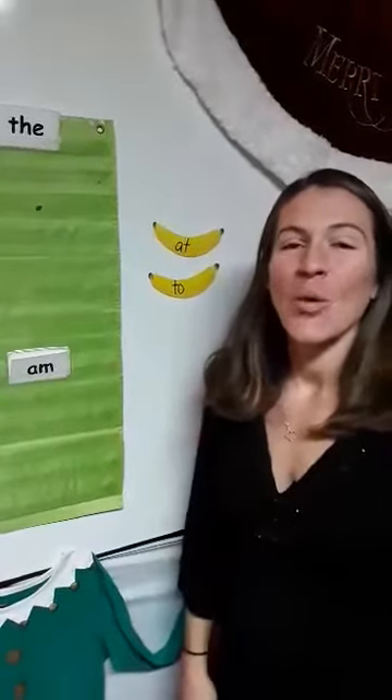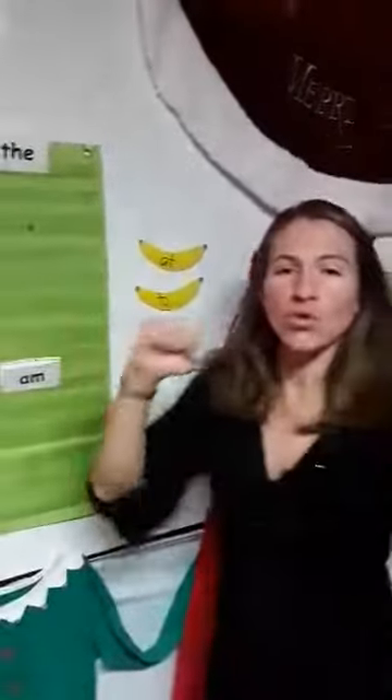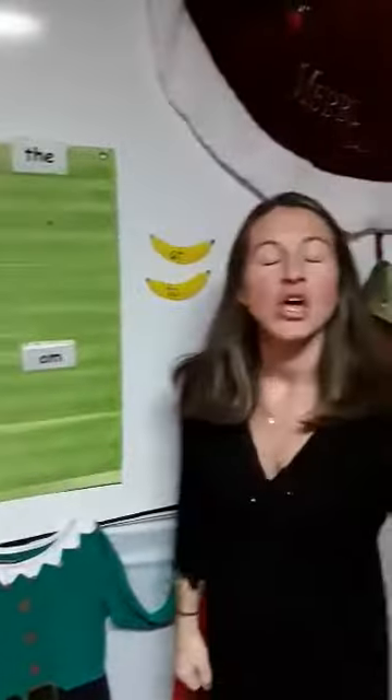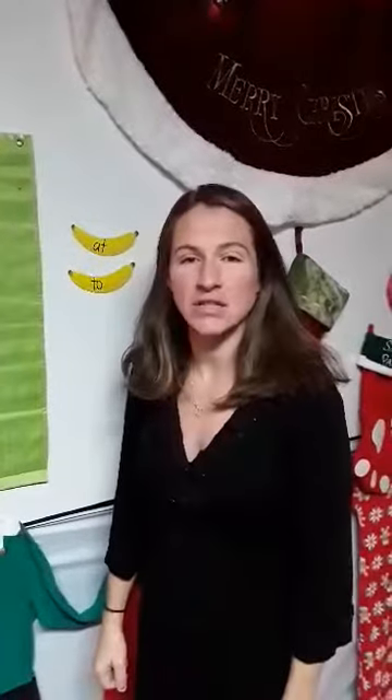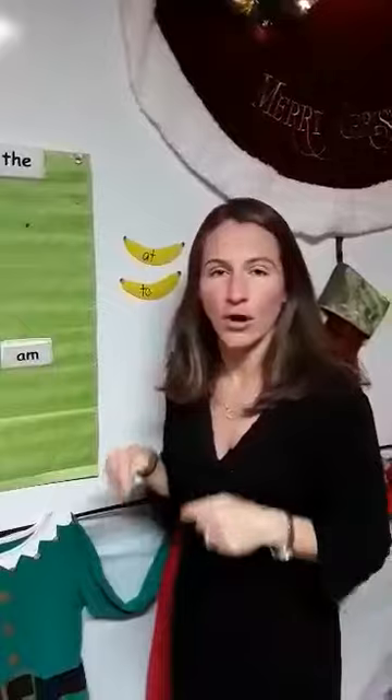Hi kindergarten families. One easy way to help your child practice sight words is to put some body and action movement. We move and groove with our sight words to help us learn them. So I'm going to show you all the body actions and movement that go with the sight words that we have taught your child in kindergarten this far this year.